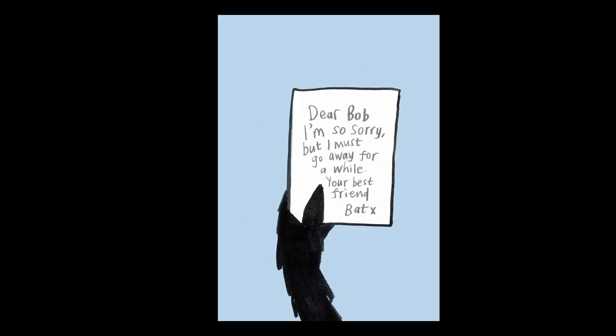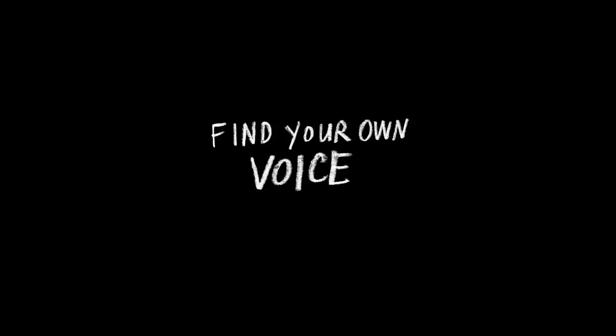I also made it quite difficult for myself by choosing a character that is a bird who doesn't have any hands, but I think I managed quite well to do these kind of birdy handy-type things.